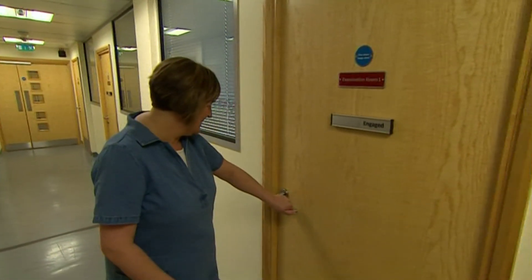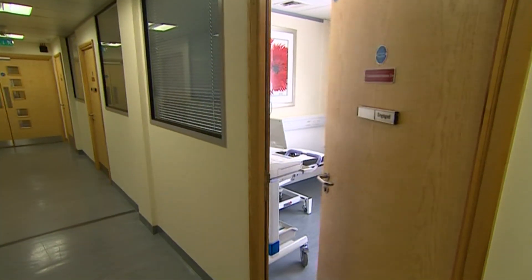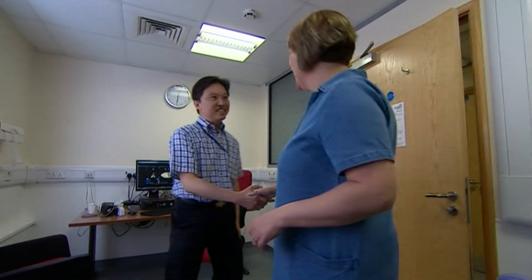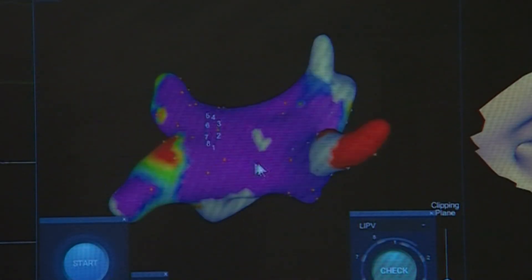Jo from Oakham is the first patient in the UK to have her heart mapped using the latest 3D technology during the procedure. It was done to treat an irregular heartbeat at Leicester's Glenfield Hospital.